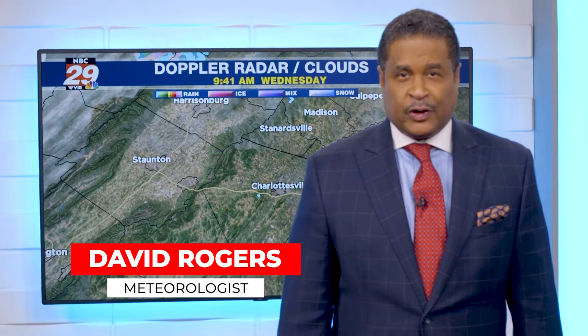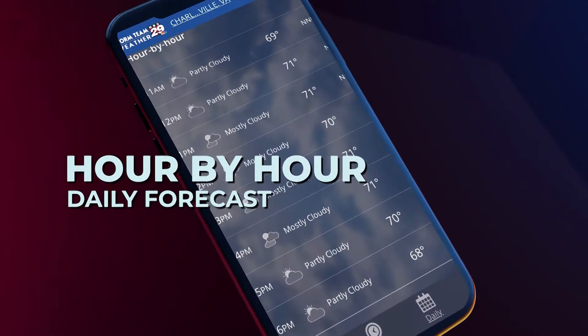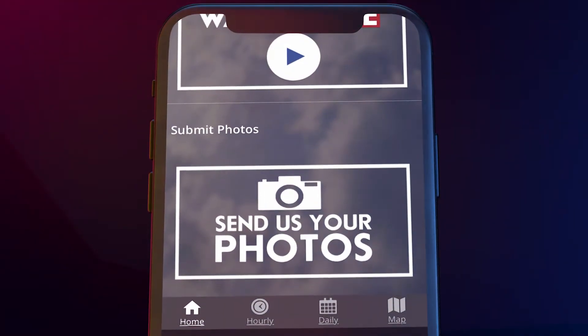Detailed radar to let you see the weather heading your way, so you can plan ahead. Hour by hour and your daily forecasts are at your fingertips. You can even submit your weather photos.